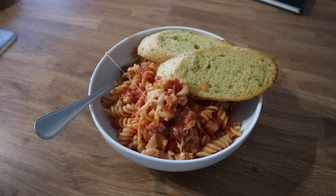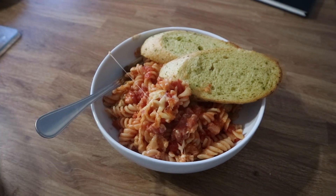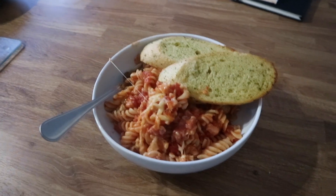So this is tonight's dinner — it's pasta with chopped tomatoes, mushrooms, bacon, and a bit of cheese, and I've got two slices of garlic bread on the side. So that's dinner!